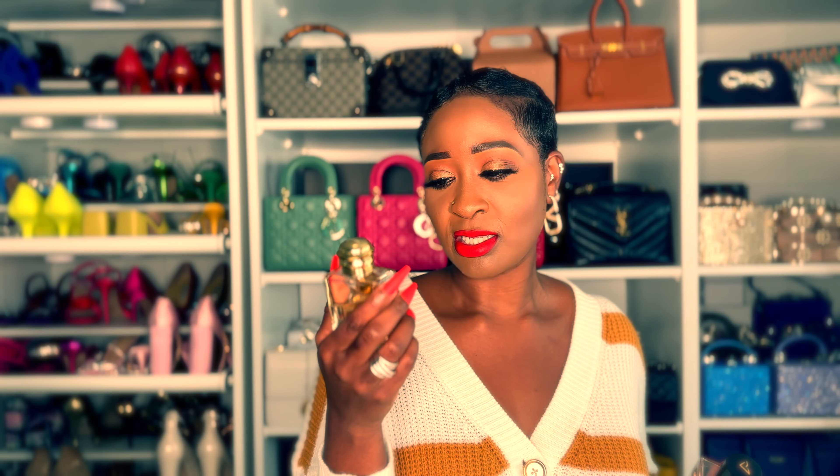Burberry Goddess is that basic, pretty vanilla — very easy and simple. I've been using it as a topper over the Vanilla Oud, and it just works. This is the fragrance I wear when I'm dropping my son off at daycare, going to Walmart or Target — just out and about. It's my grab-and-go. So that's Goddess by Burberry and Vanilla Oud by Vertos.